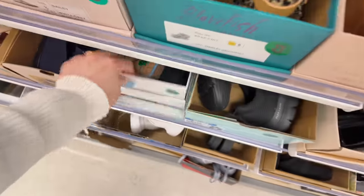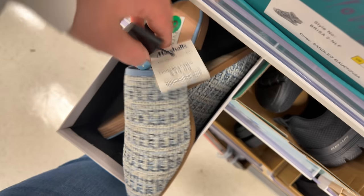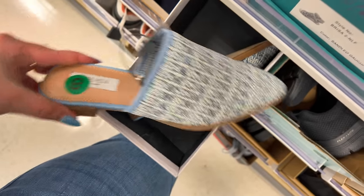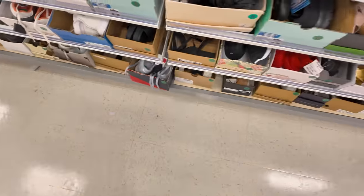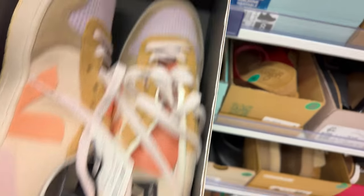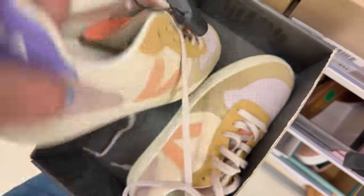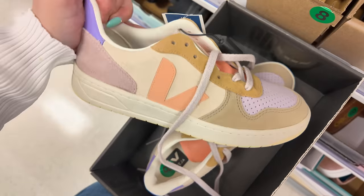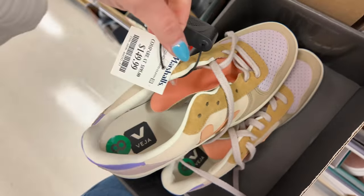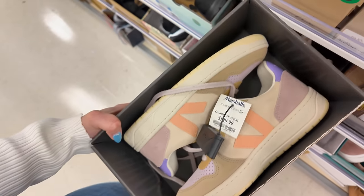Let me know in the comments what you've picked up lately at Marshall's. Steven New York in blue for $30 — these little slip-ons. They also have more Veja — these are $150, original $195. I am super surprised they have this brand here at Marshall's. This one has more neutral tones with a little orange color — super nice, $150.